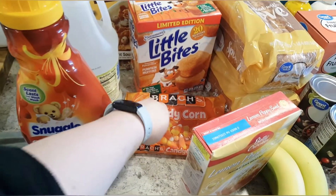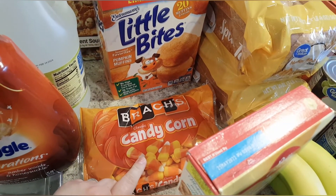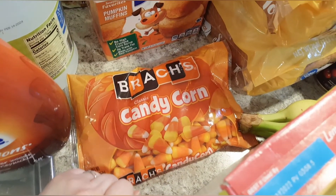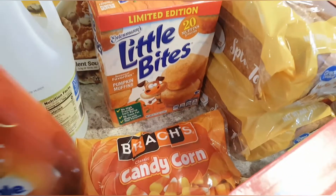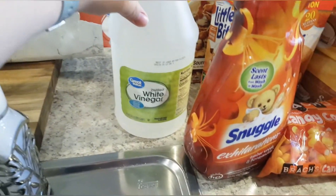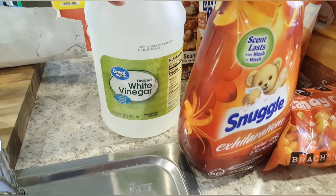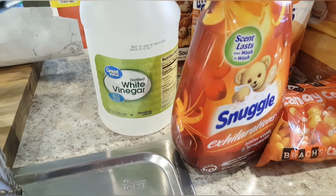I got some candy corn, but not really to eat. I'm actually going to fill a vase with it as a filler and put some fall florals in it or something — I'm gonna have to hide it from my husband. I also got some distilled white vinegar, which I use sometimes for cleaning as well as a capful or two in a recipe.